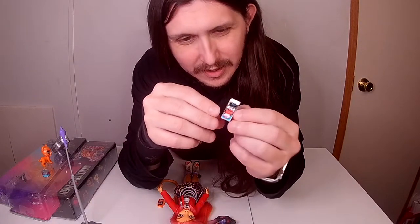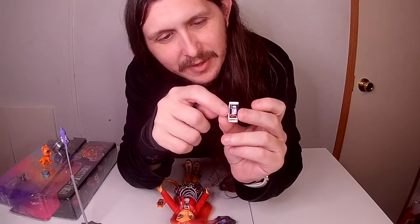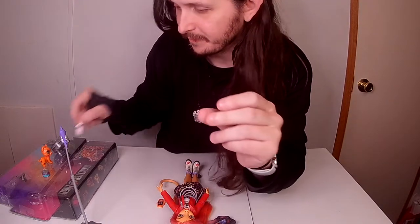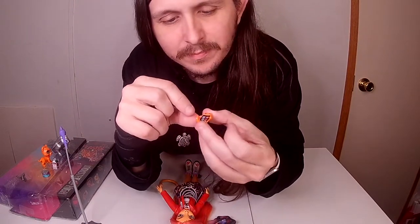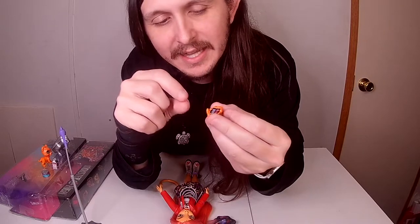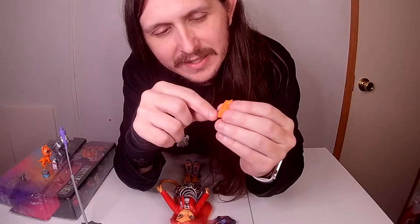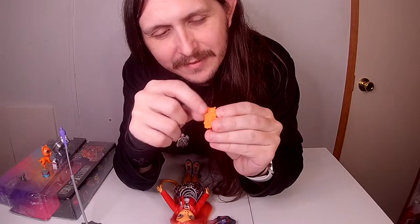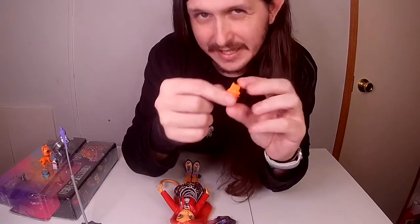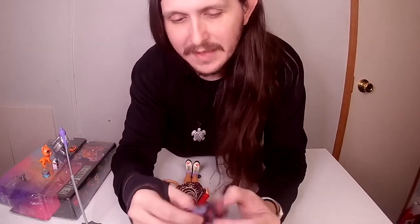Then you have a can of tuna fish because she's a cat. I don't know if you can see all the little details on it. And then you have the milk with something written on this side and ingredients on the back. Then you have her cell phone with all her little apps — it's shaped like a cat and the back is even a cat.